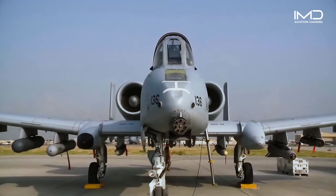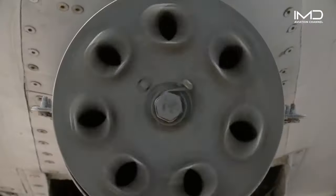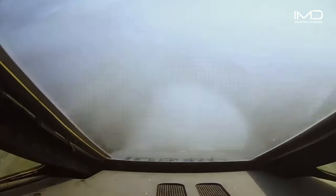Welcome to another episode of IMD Aviation Channel. A-10s were saved from retirement for years.